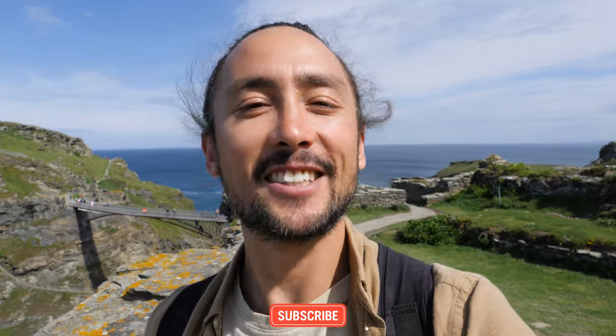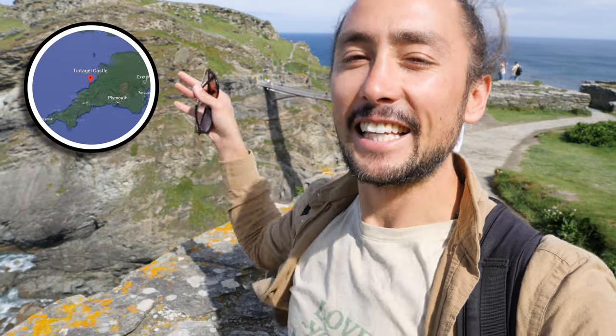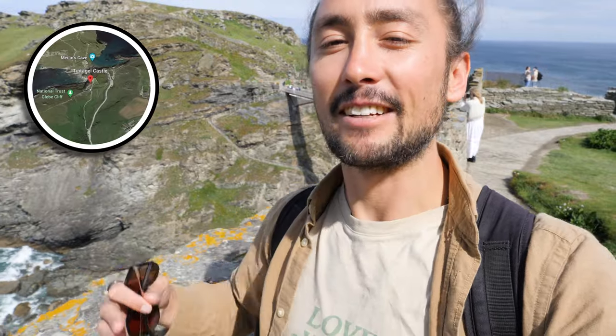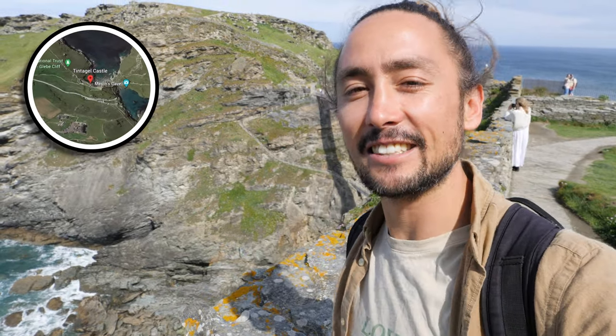Hello everyone and welcome back to CJ Explores. Today we're on the north coast of Cornwall and we are going to explore Tintagel Castle. This is where apparently King Arthur was conceived and born. We're right now on the mainland and we're going to go across that bridge to the island where the remains of the castle still stand.